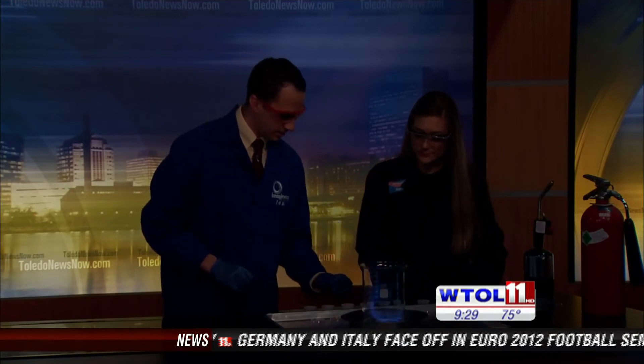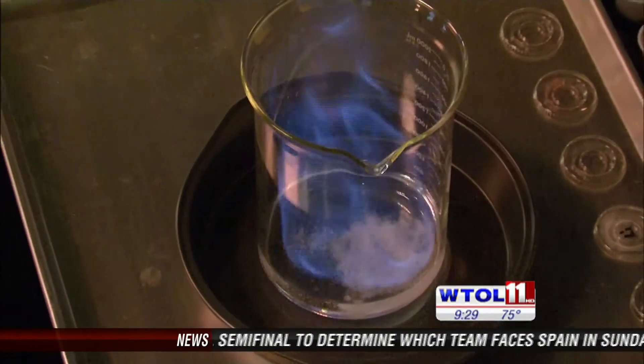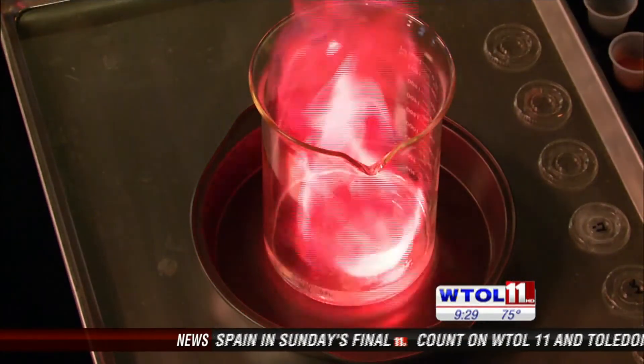How about sodium? Next up, sodium. And this is just regular old table salt — straight out of your kitchen. That one had a little more orange to it. Very good, very nice.